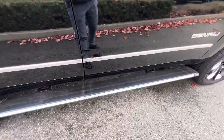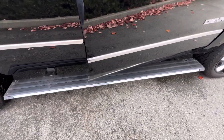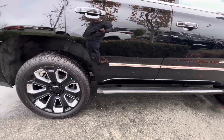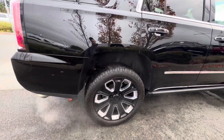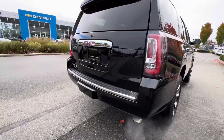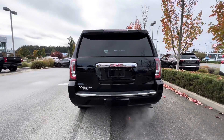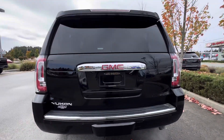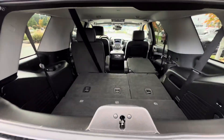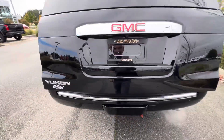We've got power running boards, so when you open the door they come out. There are parking sensors on the rear, we've got the rear glass that opens for ease of access, and we've also got the power lift gate.